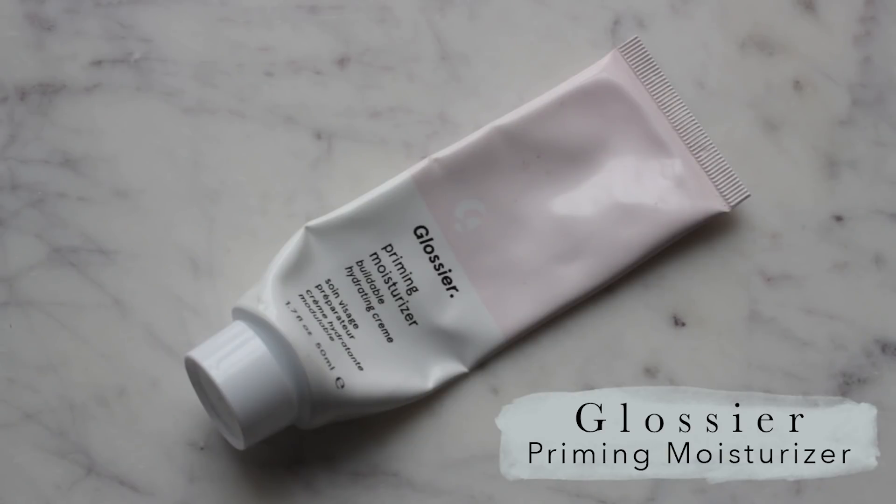I'm going to start with the Glossier Priming Moisturizer. I am going to use another primer on top of this, but I just washed off the daytime look that I was sporting earlier today, so I need some hydration back in my skin. I had a little daytime look going because some of the students got invited to a luncheon with some industry people and faculty, so that was fun.